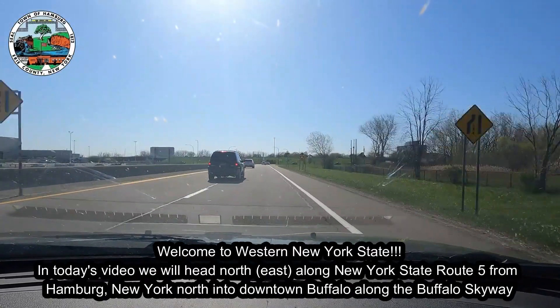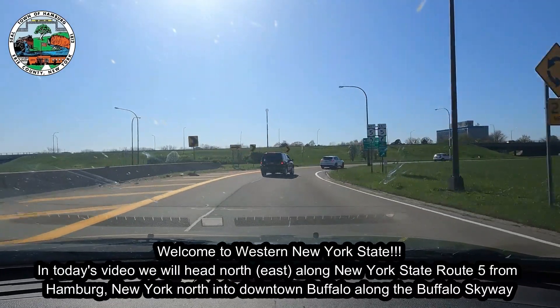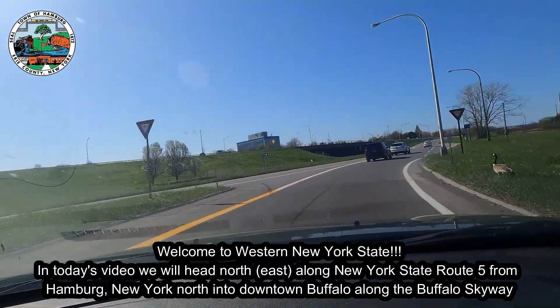Welcome to Western New York State. In today's video, we will head north along New York State Route 5 from Hamburg, New York, into downtown Buffalo along the Buffalo Skyway.